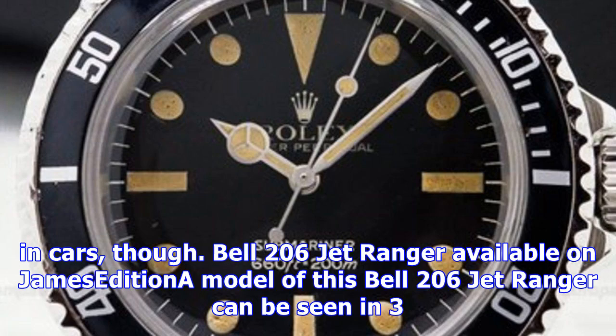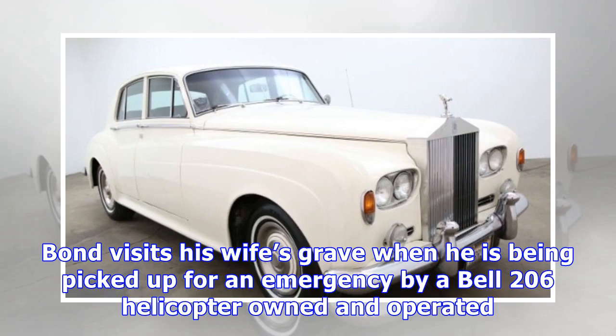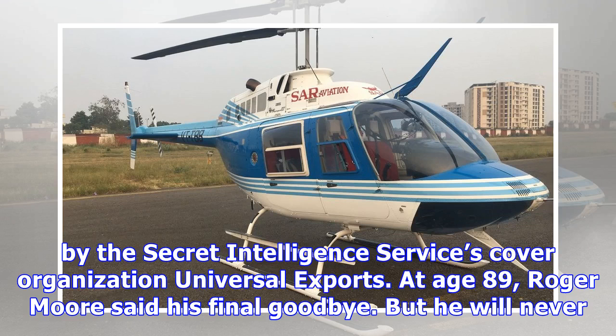A model of this Bell 206 Jet Ranger can be seen in three of Moore's Bond movies: Moonraker (1979), The Spy Who Loved Me (1977), and For Your Eyes Only (1981). In the last one, Bond visits his wife's grave when he is picked up for an emergency by a Bell 206 helicopter owned and operated by the secret intelligence service's cover organization, Universal Exports.